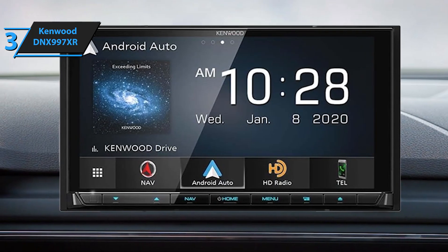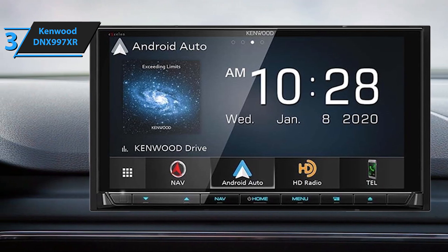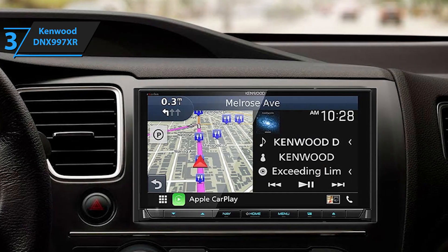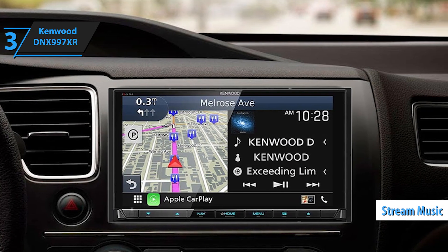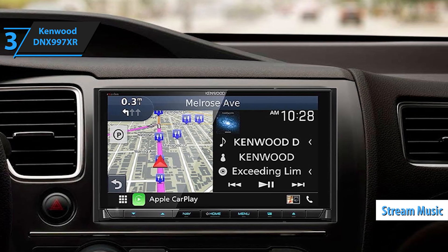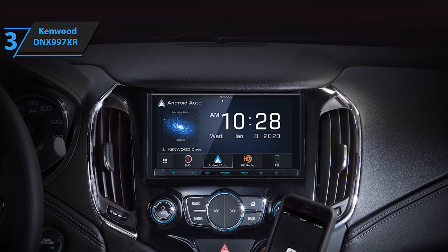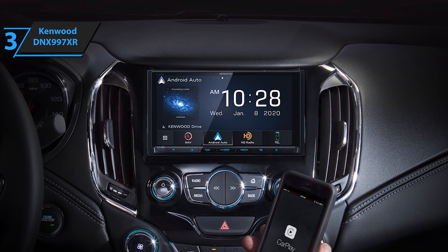Apple CarPlay integration makes using your iPhone in the car safer. By simply speaking to Siri or tapping the receiver's screen, you can access Apple Maps for directions, make calls, listen to voicemails, send and receive texts, and stream music from Apple Music, Pandora, Spotify, and other popular services — all while keeping your focus on the road. The latest iOS versions, iOS 12.0 and later, also support third-party navigation apps like Google Maps and Waze.